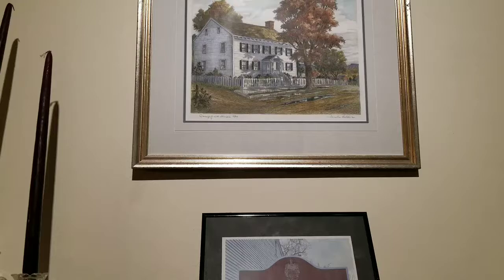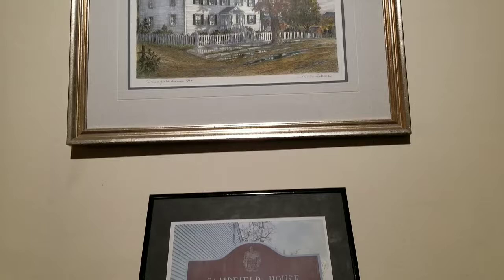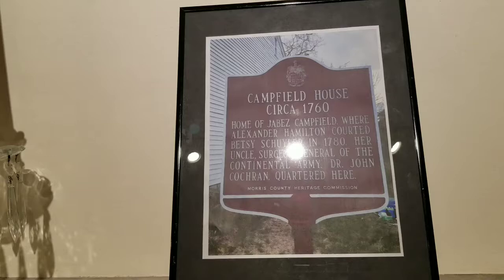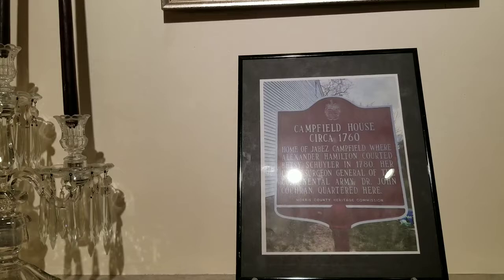This is known as the Schuyler Hamilton house because the Schuylers purchased it, and that's where Betsy Schuyler allegedly met Alexander Hamilton for the first time. But it was originally built by Dr. Camfield, who was the first doctor in Morris County, which is why it has two names — the Camfield house and the Schuyler Hamilton house. I believe that's my next stop, further down the street.